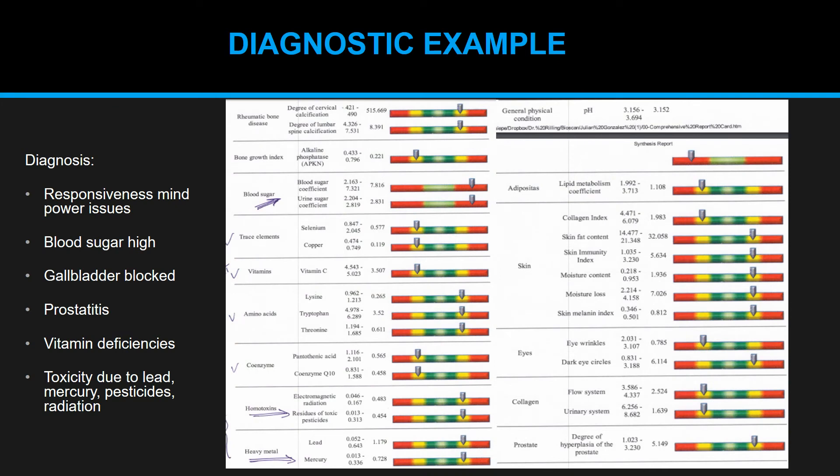To give you an impression of how the device displays results, I've pulled up a real-life case from a doctor who bought a device from us and is using it in his daily practice — he even added his own arrows and comments to the results. The display is very easy to understand: it uses a stoplight system from green to red. Too far into the red on the left means deficiency; too far into the red on the right means excess. For example, blood sugar here is very much in the red — values are very high for this patient.